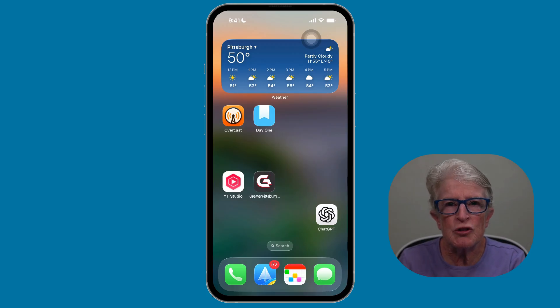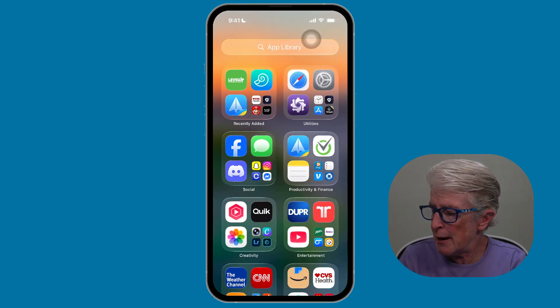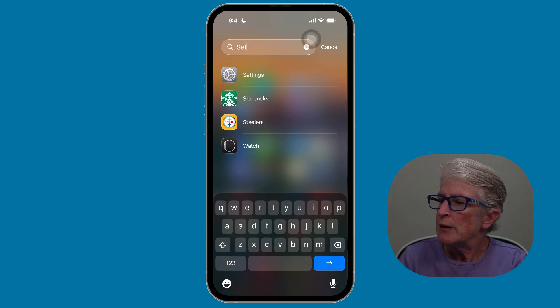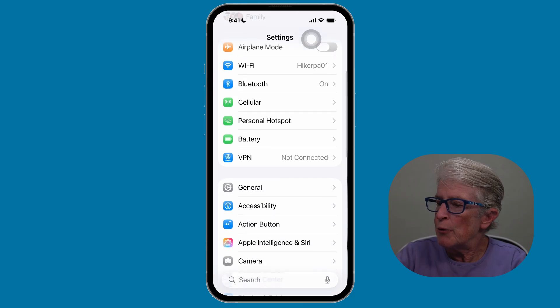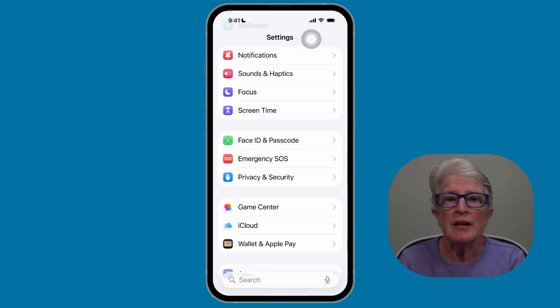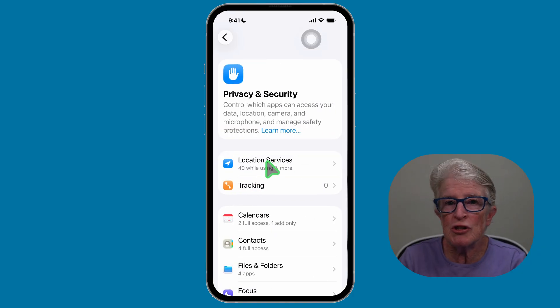If you want to stop all apps from knowing your location — maybe because you're very privacy-minded or you don't use apps that need location services — you can turn location services off. Here's how. The first thing we're going to do is locate and open the Settings app. You can search for it if you need to. Open the Settings app, scroll down, and locate Privacy and Security. If you're on an older iOS, it may just say Privacy, depending on what version you're on. Tap Privacy and Security.